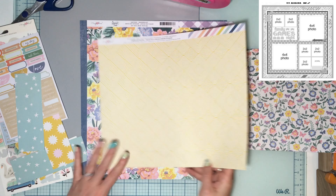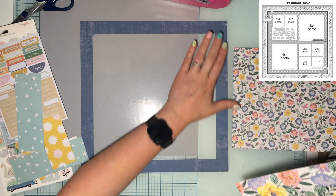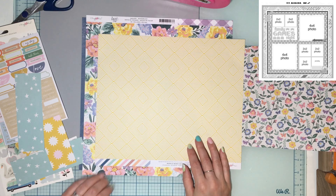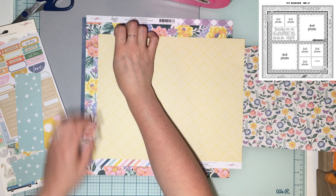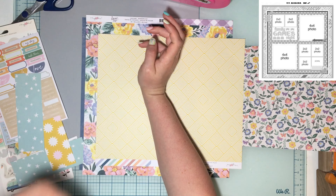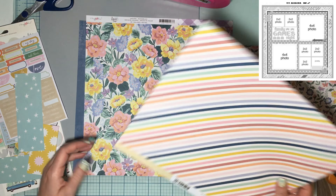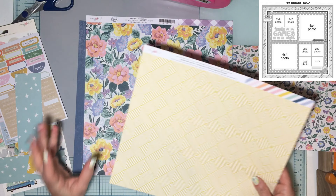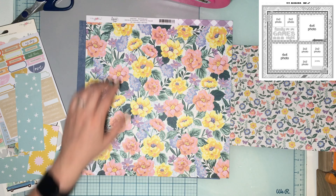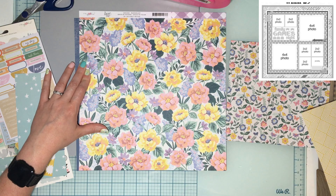I'm going to mat all my photos on white. I might mat the two-inch ones on little strips of pattern paper — maybe use this side — or mat the two-by-two photos on blue squares. I'm going to play with the photos and figure out in my brain how the other patterns will work on the page.